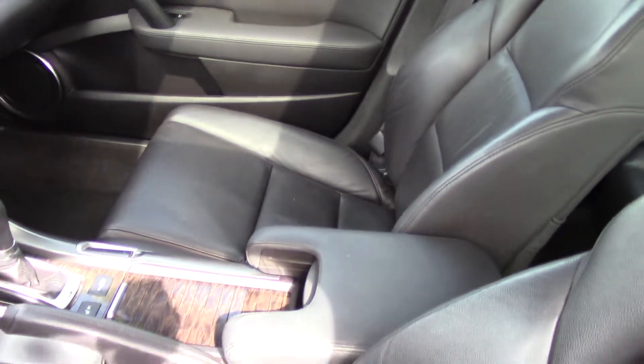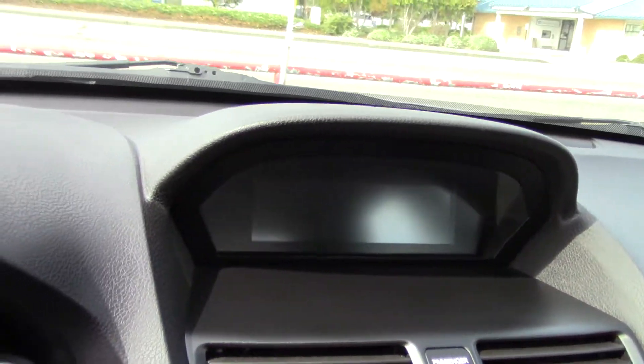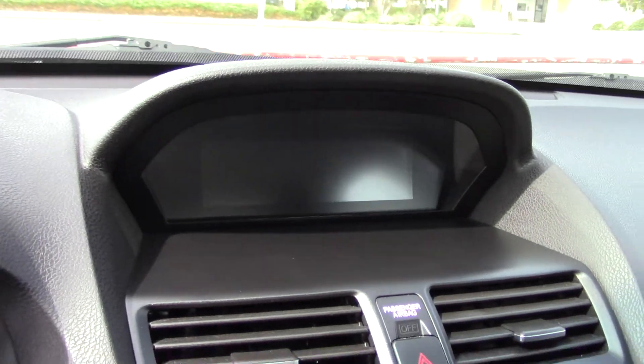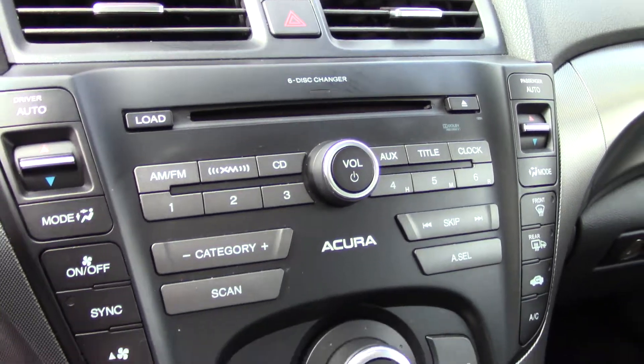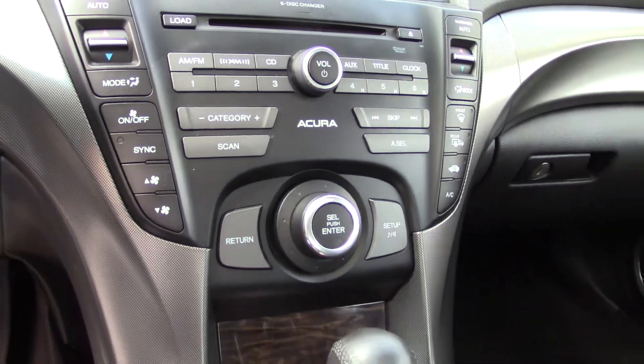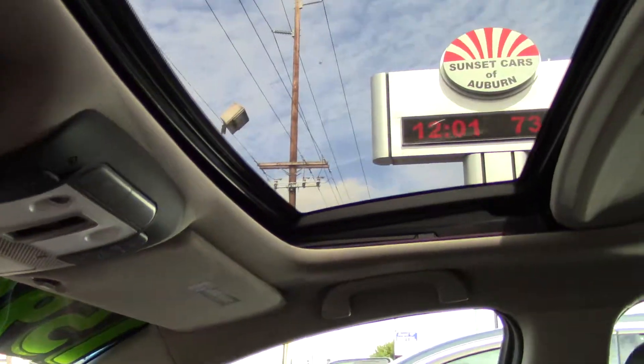Look, you can see the seat moving. It has memorized settings for two separate drivers — it puts your seat back every time that you push the button, which I like. Our car does not have that, the one I share with our family. I have to fix it every time and undo my fix every time. It's much better to just push a button.